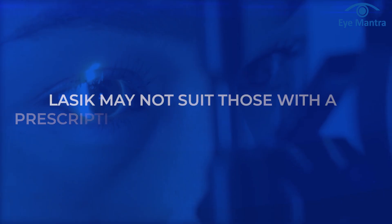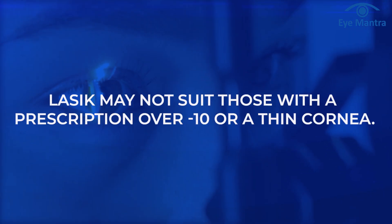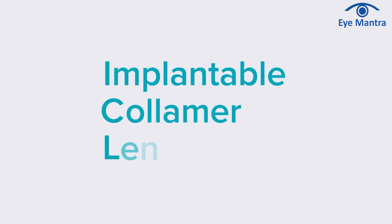These were the techniques under LASIK surgery, but LASIK may not be suitable for people with power higher than minus 10 or thin corneas. This is where ICL comes in. ICL or Implantable Collamer Lens is an equally popular specs removal method.